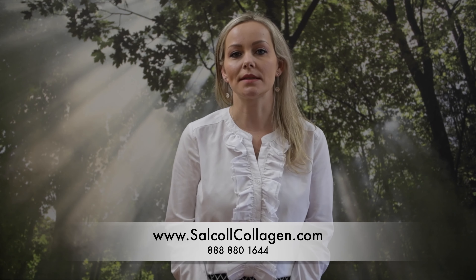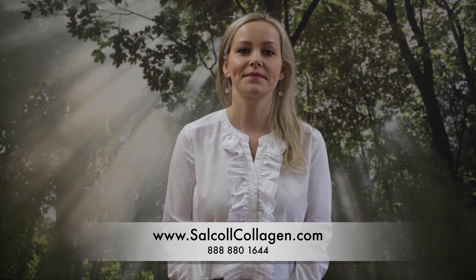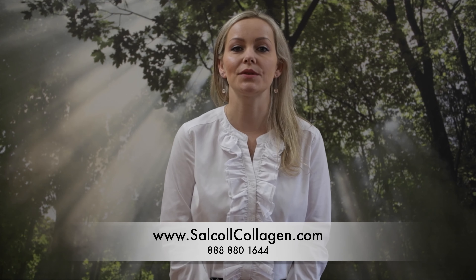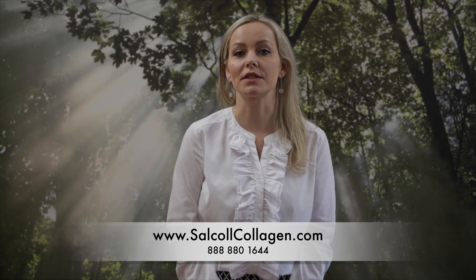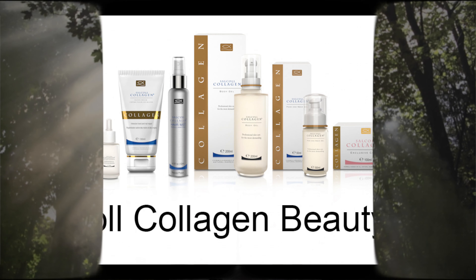Cellcol Collagen Slim Body Expert is a product based on two main ingredients: marine collagen and ember extract. It helps tighten the skin and shape the body contours.